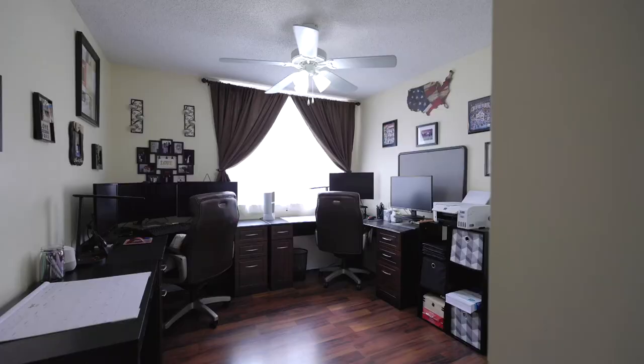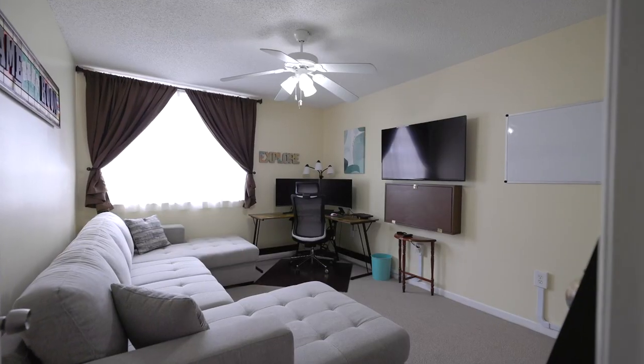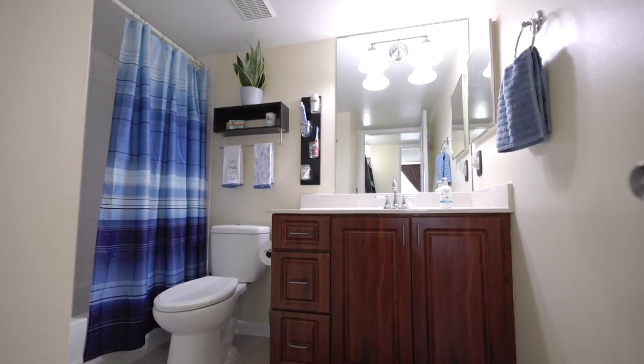On this side of the unit you have two additional bedrooms — one of which is being used as an office and the other as a game room — but you can use them however you like. We also have a full shower right across from the third bedroom.